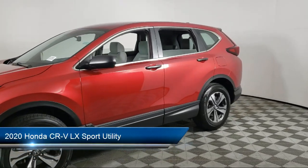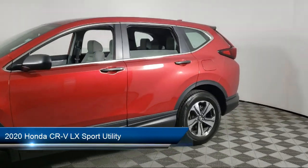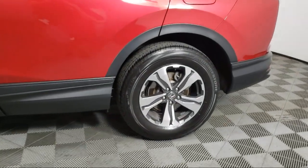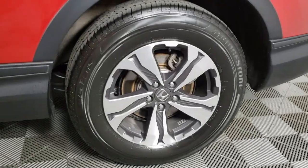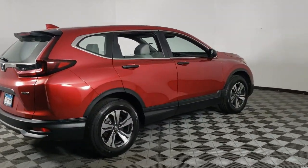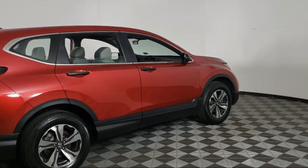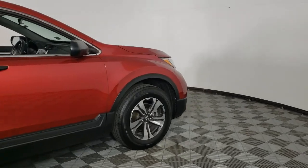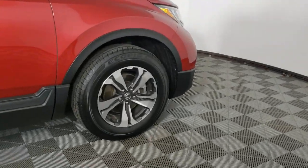It comes equipped with rear view camera, keyless entry, auto high beam headlamp control, powerful and efficient turbocharged engine, steering wheel controls, speed sensing steering, alloy wheels, rear seat center armrest, outside temperature display, rear spoiler, and has less than 35,000 miles on the odometer.